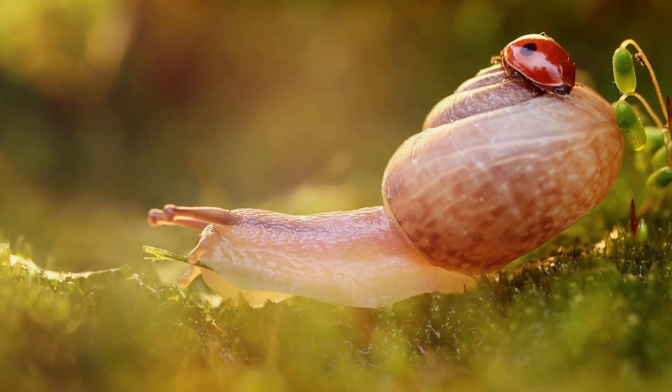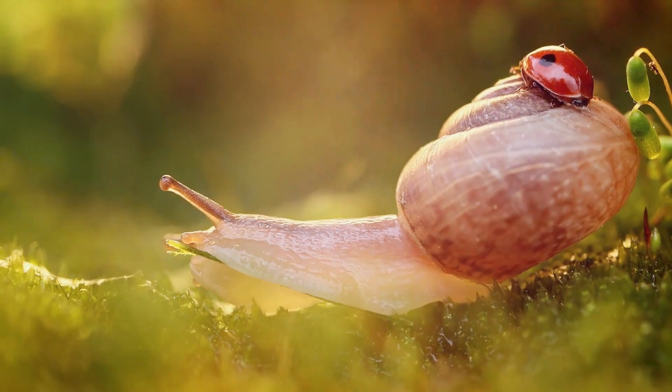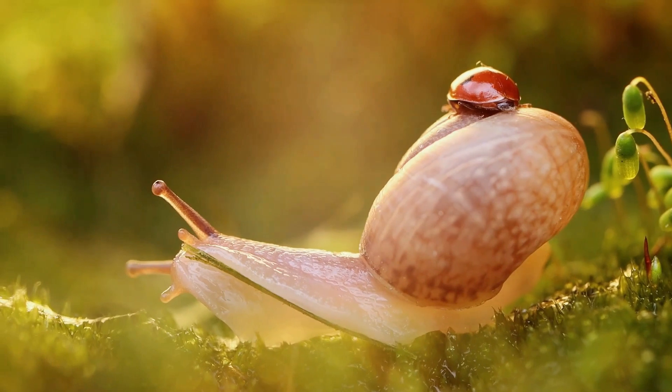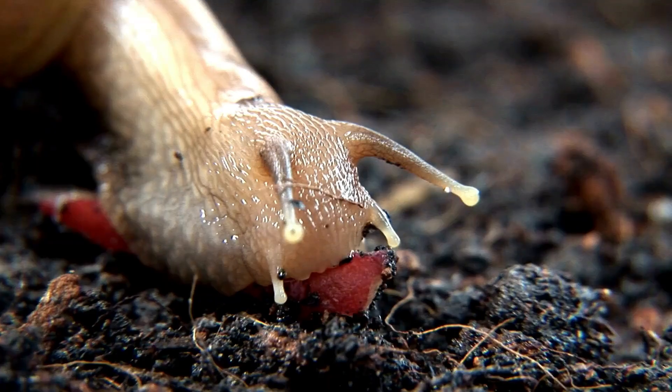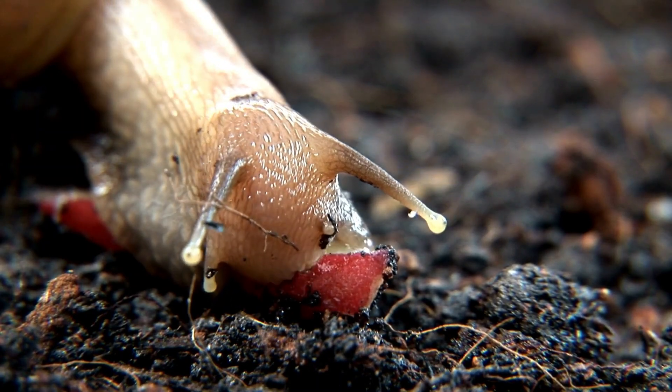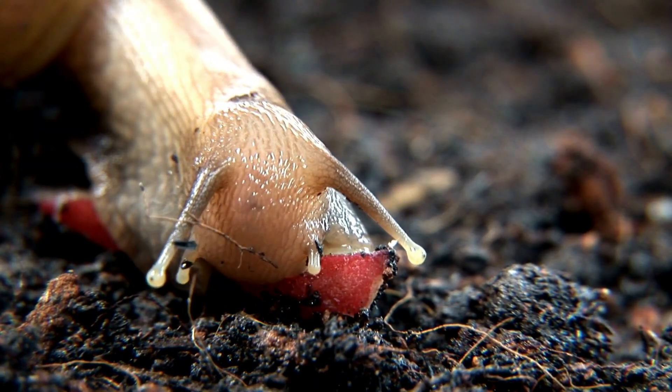While sleeping, a snail's body undergoes a slowdown process: their heart rate drops, they breathe less, and their metabolic processes slow right down — it's like they press the pause button on life. When conditions improve, they simply wake up and carry on as if they just had a good night's sleep.